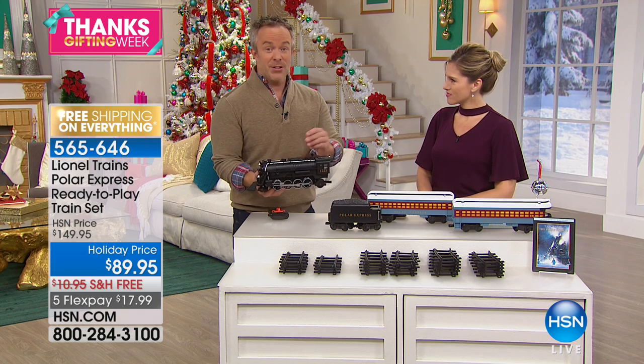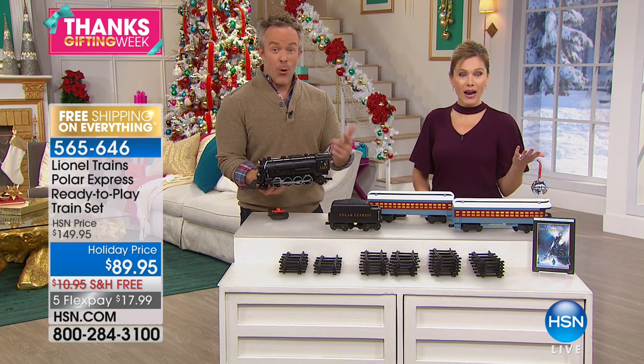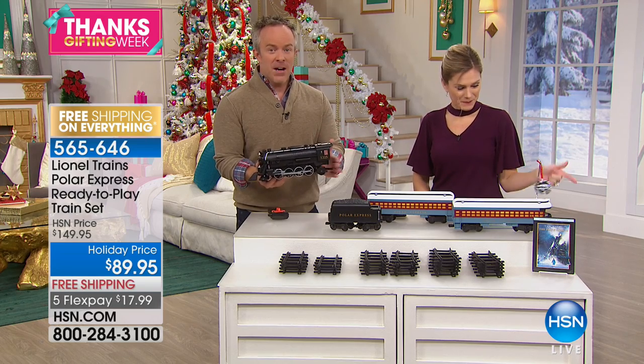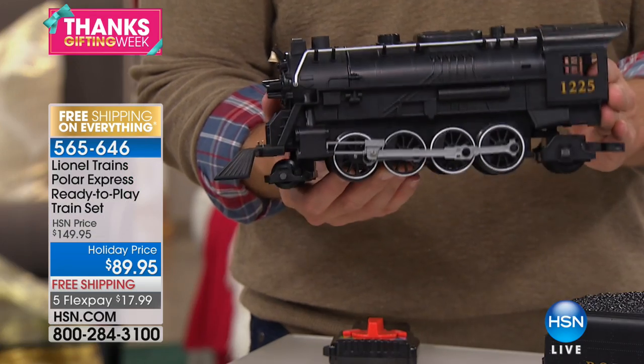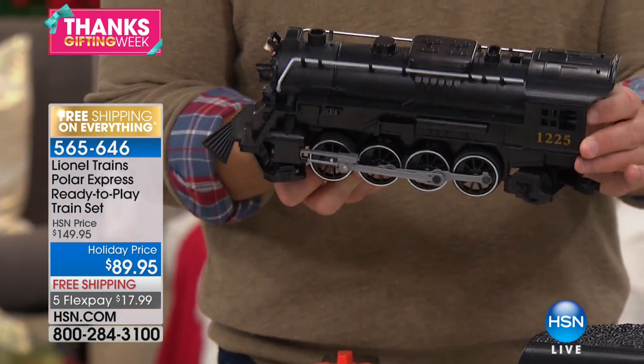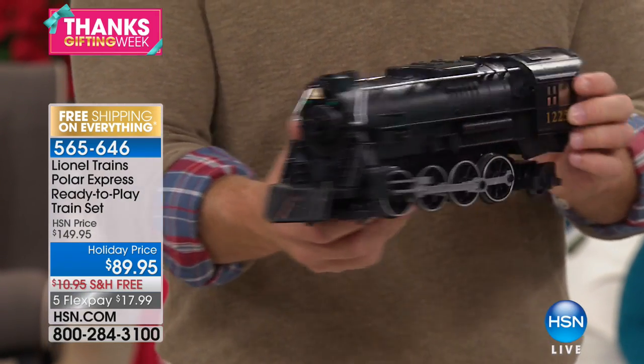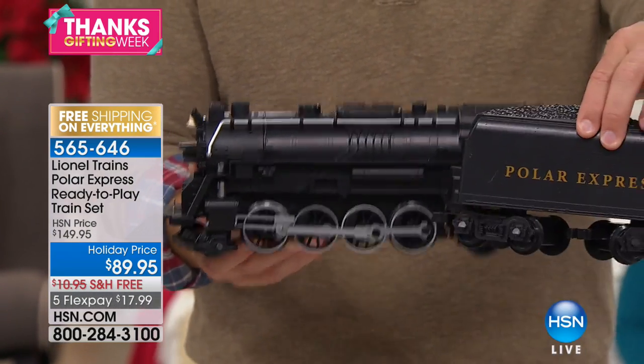You're not just getting a train — we're giving you the Polar Express movie. That's right, we're giving you an ornament from the movie as well. It's really a big, large bundle, but the fun does come down to the train set because you want to set this up around the tree. You see how it's a great replica down to the details, which is awesome. It lights up, it illuminates down to the coal car.